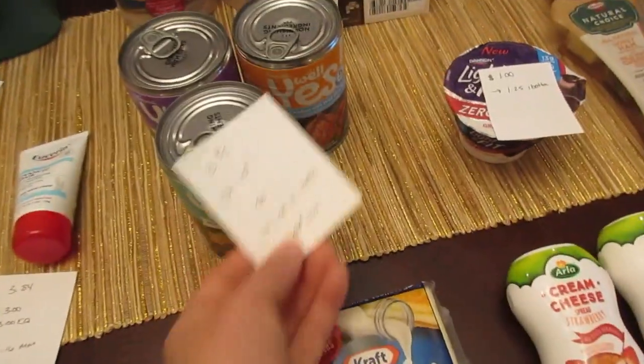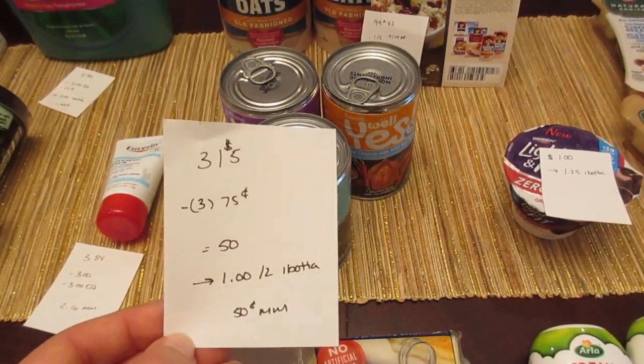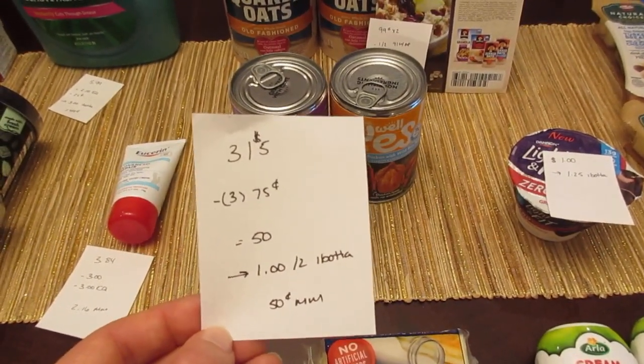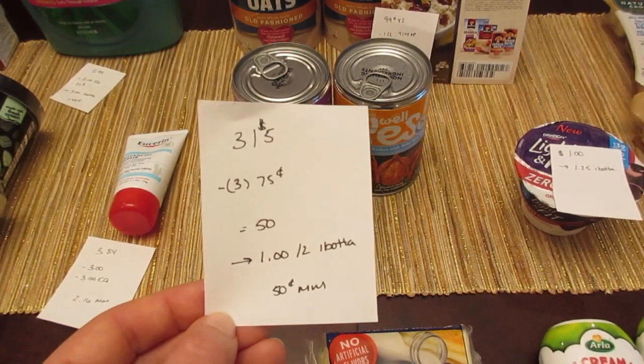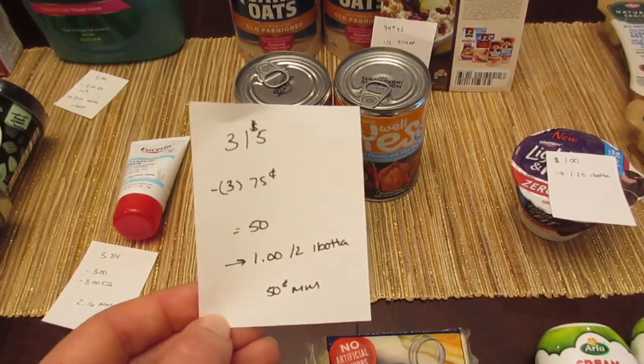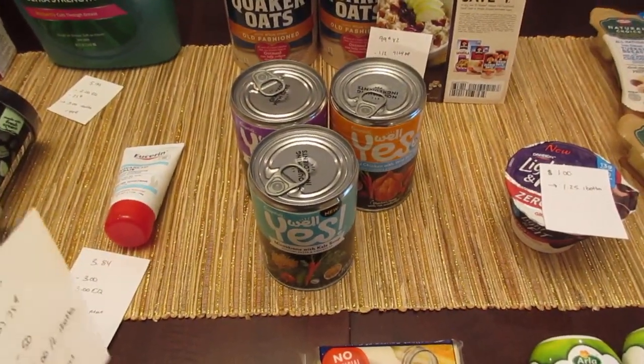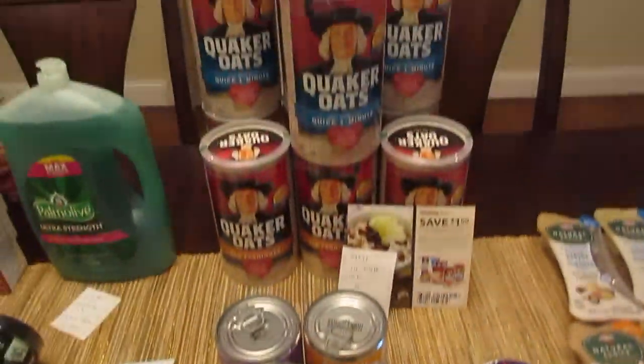The Campbell's Well Yes! soups are three for five dollars. There's a 75-cent manufacturer coupon from coupons.com — use three of those and you pay 50 cents. The I Bought It app has a dollar back when you buy two, making it a 50-cent money maker with the I Bought It app.